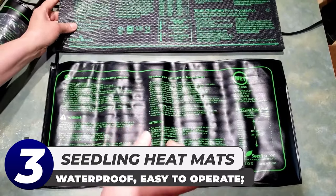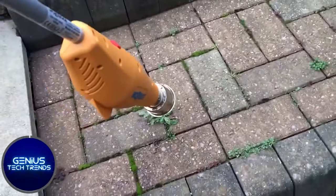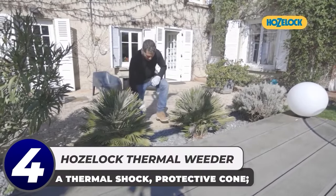Once your plants have begun to grow and flourish you can move them outside and you're good to go. Give the Hydrofarm Jumpstart a try next season and watch your success bloom along with your plants.